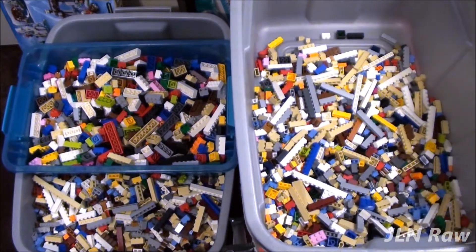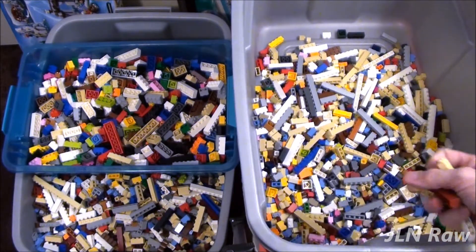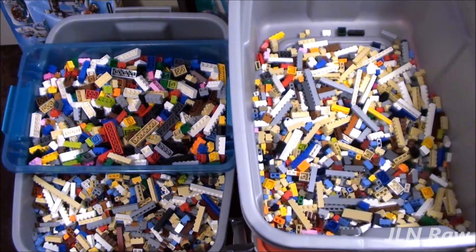I still have a long ways to go sorting brick, and I still have the container at the bottom to deal with.